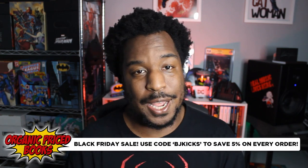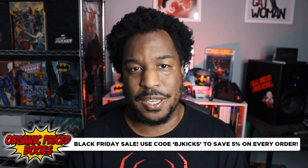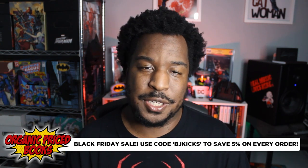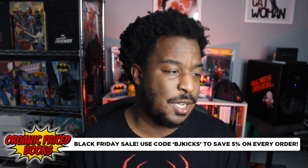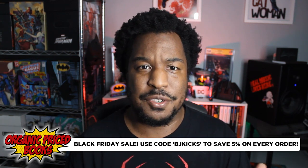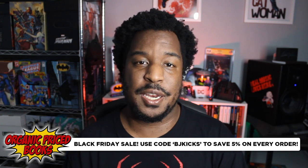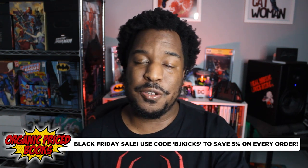Speaking of cheap comics, you absolutely need to check out our channel sponsor Organic Price Books. They've got several of these Teenage Mutant Ninja Turtles hardcovers in stock. If you buy them this weekend you'll save an additional 5% off whatever price is listed — I believe these are like $35 to $40 each. Use my coupon code BJKicks at checkout to save that 5%. And even if Black Friday is over, you can still use that code and save $2 off your order. No matter when you find this video, I hope you saw something you liked. Read what you buy and be nice to others — kindness makes the world go round. Peace.